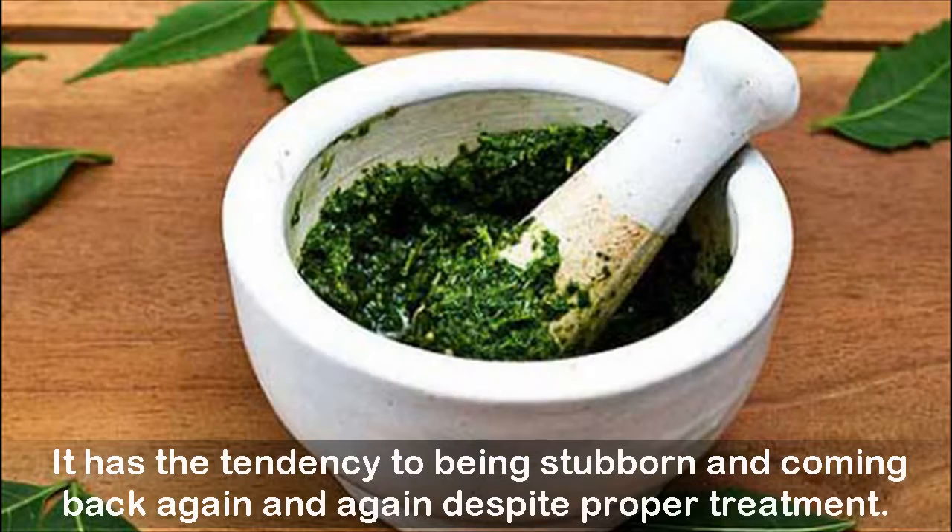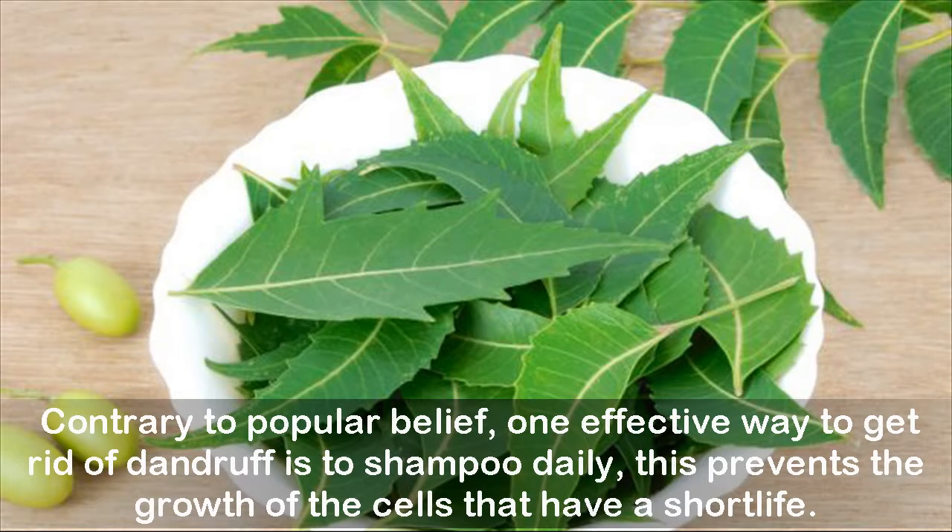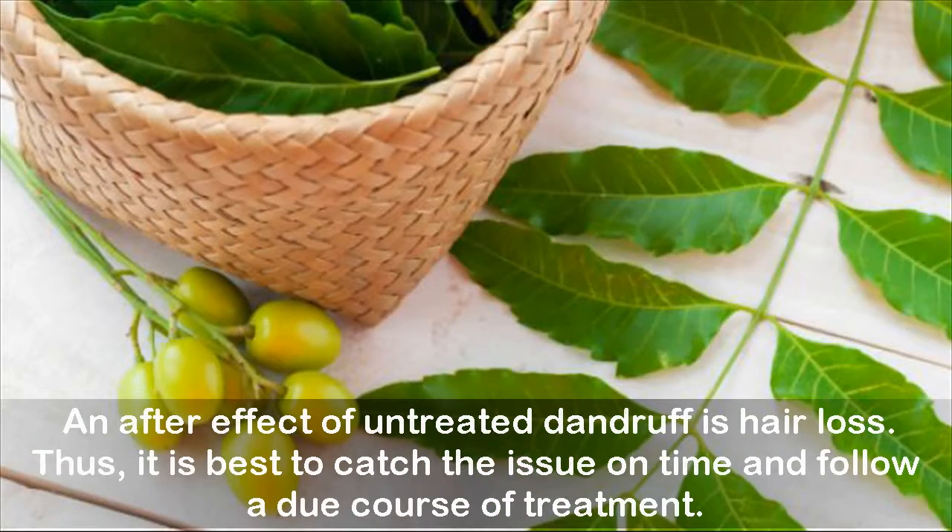Dandruff has the tendency to be stubborn and come back again and again despite proper treatment. Contrary to popular belief, one effective way to get rid of dandruff is to shampoo daily, as this prevents the growth of the short-lived skin cells. An after effect of untreated dandruff is hair loss. Thus, it is best to catch the issue on time and follow the due course of treatment.